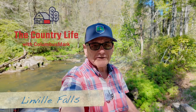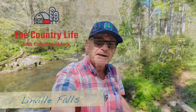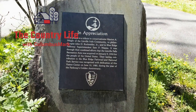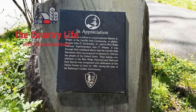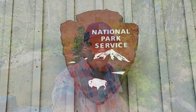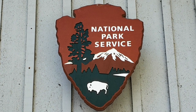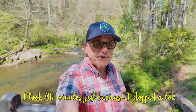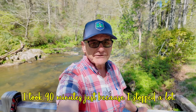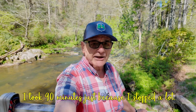Right now I'm at Linville Falls, North Carolina, part of the Blue Ridge Parkway, and I'm getting ready to take a hike to Linville Falls — you're going to get to see some of the scenes along the way. That's the Linville River behind me. This is part of the National Park Service. It's definitely worth your trip here. It takes maybe 30 minutes for fast hikers — might take me 30 days, but we'll see. Thanks for watching, let's go.